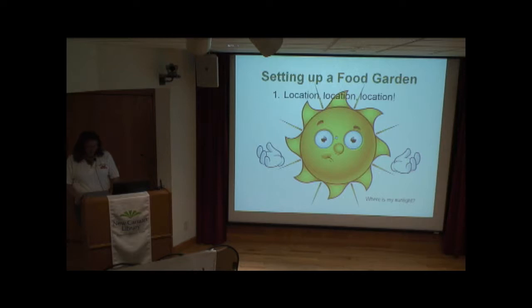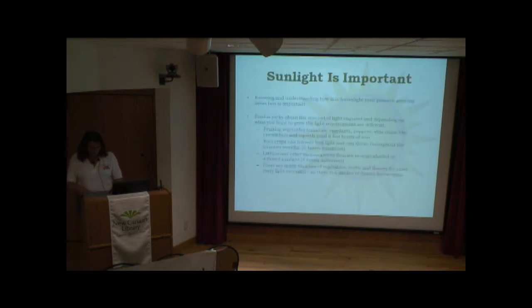The next important thing is obviously having the right location for your garden. A lot of people don't realize the importance of sunlight when growing vegetables. For fruiting vegetables like tomatoes, eggplants, cucumbers, squash, and vine crops, they need a good eight hours of sun. If your plants are kind of spindly, that probably means they're not getting enough sun. If you're getting a good eight hours, your plants will be nice and thick and your tomatoes will come out well.